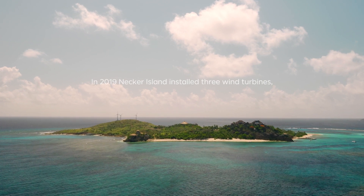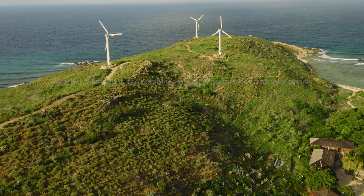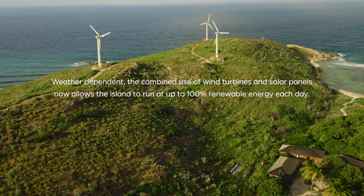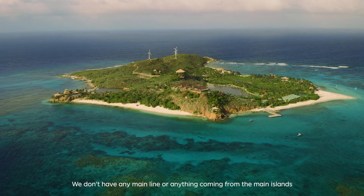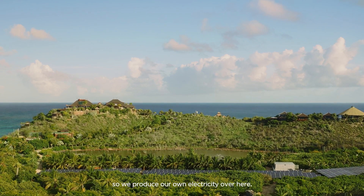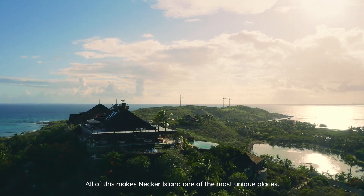Necker Island is an isolated island. We don't have any main line or anything coming from the main islands, so we produce our own electricity here. It was Richard's vision to make this island fully sustainable. All of this makes Necker Island one of the unique places.